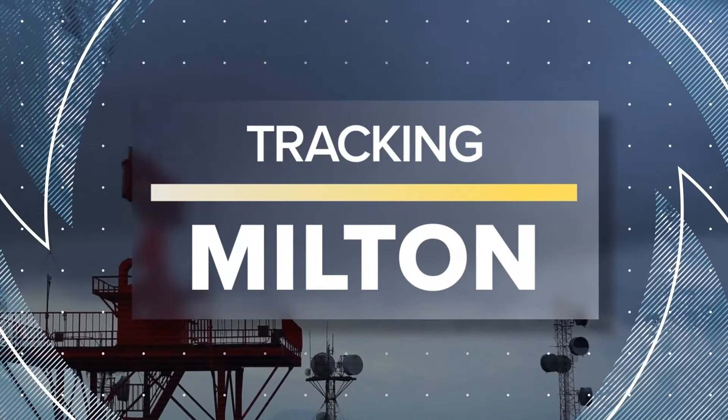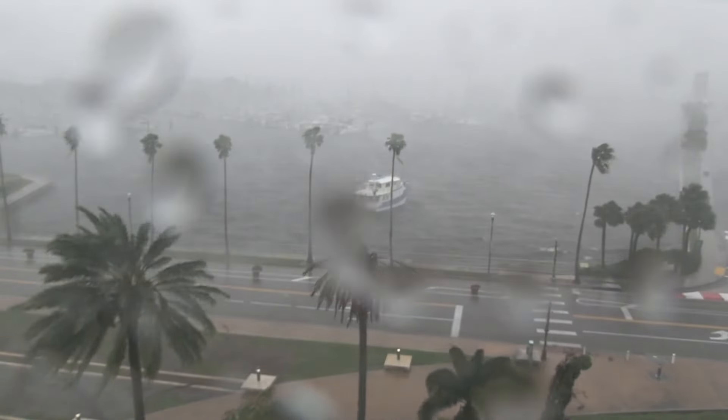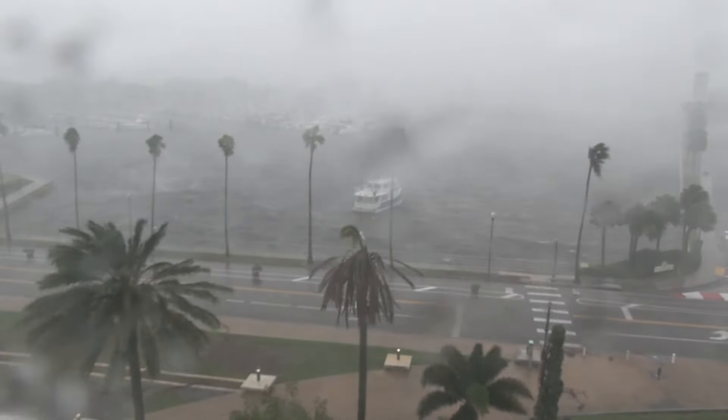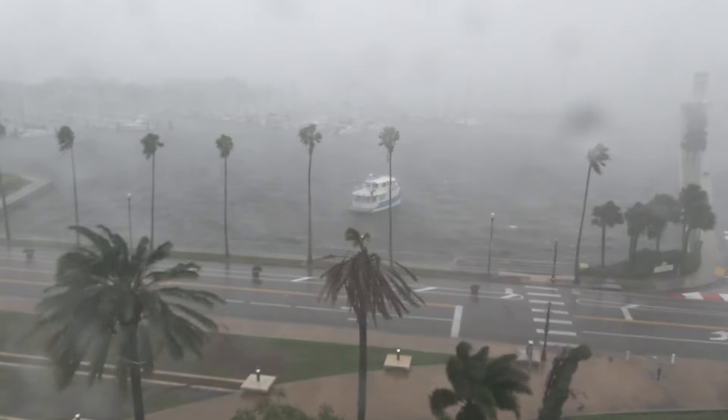Hurricane Milton is surging toward Florida's Gulf Coast right now. Here's a live look at St. Pete, where you can see the rain and the wind whipping the palm trees. Jay Gray has a closer look at the conditions right now from Fort Myers.